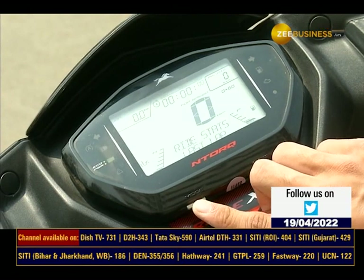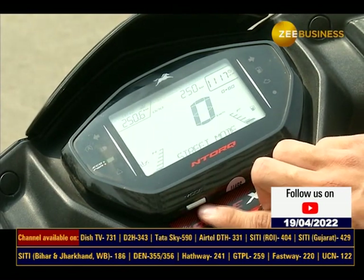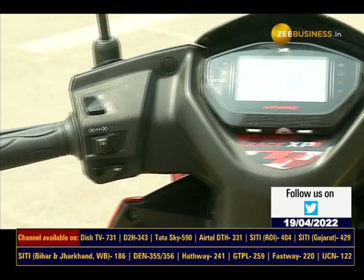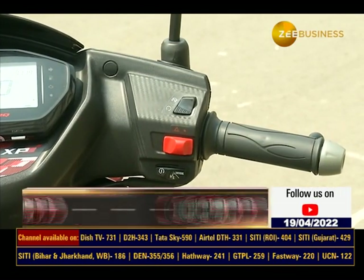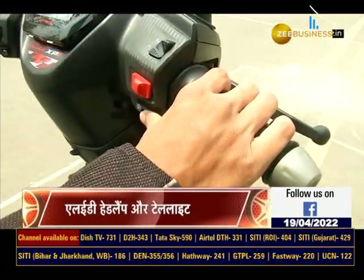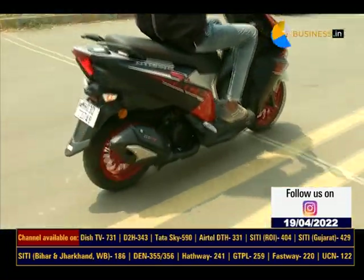Soul brightness और DND जैसे features को भी control किया जा सकता है। ये तो बात हुई scooter में मिलने वाले शानदार features की — चलिए देखते हैं इसे चला कर और जानते हैं राइडिंग के मामले में ये scooter कितना ज़्यादा sporty experience देता है।